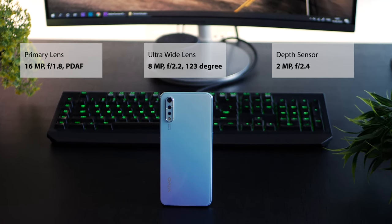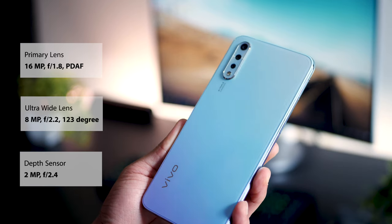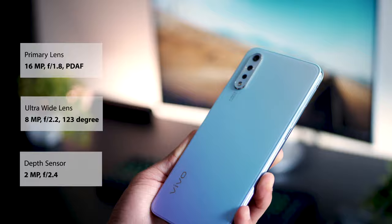The rear camera system has three lenses: a primary 16-megapixel lens, an 8-megapixel ultra-wide lens, and a 2-megapixel depth sensor. Now, it can shoot up to full HD videos, but only at 30 frames per second, not at 60 fps. So it's not a great phone for shooting videos, but this video is focused more on the picture-taking capabilities of the Vivo S1.